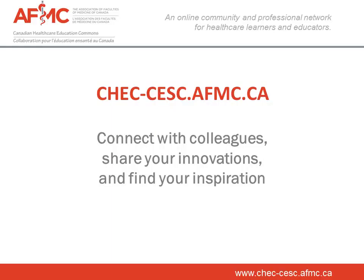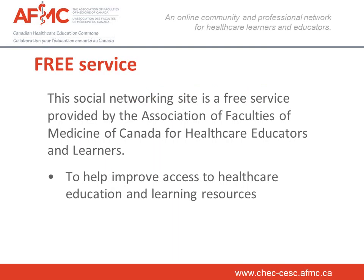Hi, I'm Brenda Duplessis at AFMC. I'd like to present Canadian Health Care Education Commons, CHECK, a platform that allows you to connect with your colleagues, share your innovations and find your inspiration. CHECK is a free service offered by the Association of Faculties of Medicine in Canada for healthcare educators and learners to have free access to share healthcare education and learning resources.